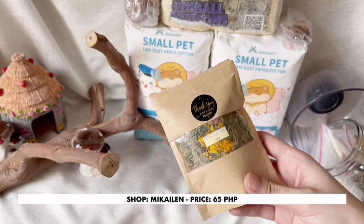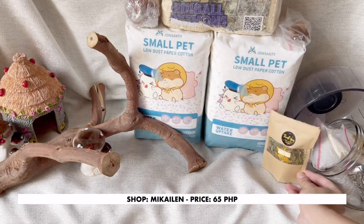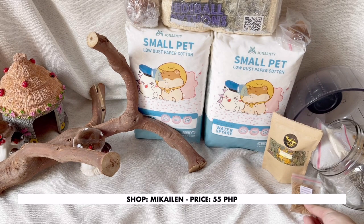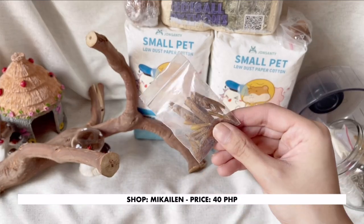I bought this forage mix that has different kinds of dried herbs, flowers, and leaves to add to the forest theme. I was curious about these mealworms that have meat, so I bought them also, as well as some dried grasshoppers, which is also a good source of protein for them.